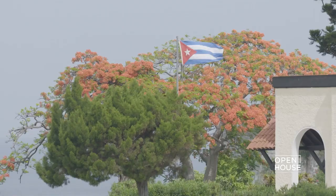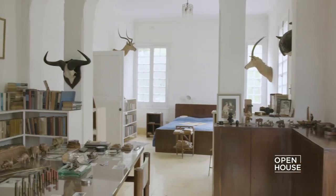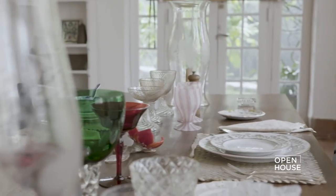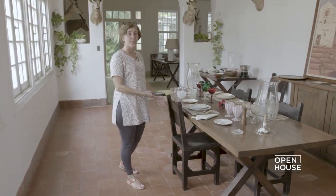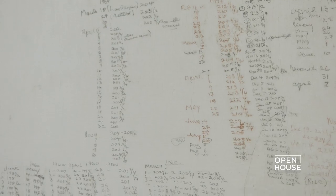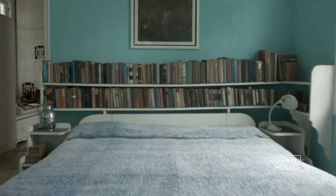Step into the world of one of the greatest American writers of the 20th century. Visit the Hemingway Museum, also known as the Finca Vigía, located in San Francisco de Paula just outside Havana, Cuba, dedicated to the life and works of Ernest Hemingway, who lived in Cuba for over 20 years. The museum is set in a beautiful, spacious villa with lush gardens and stunning sea views, and its interior has been preserved to look as it did during Hemingway's time there, containing memorabilia, personal belongings, photographs, and books.